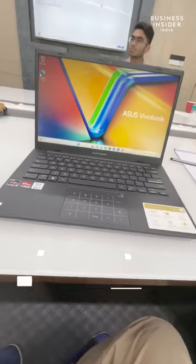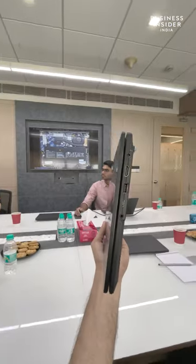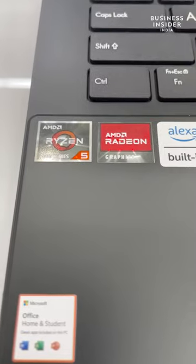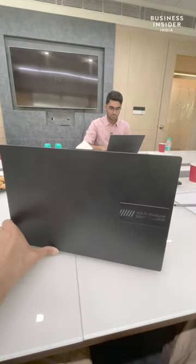This is the ASUS VivoBook Go 14 and it might be the most valued deal money can buy in its segment. Weighing just 1.38 kgs, this laptop packs in power with an option to upgrade it to an AMD Ryzen 5 processor. It can be upgraded with up to 16 GB of RAM and 512 GB of PCIe 3.0 SSD storage — that's really fast.